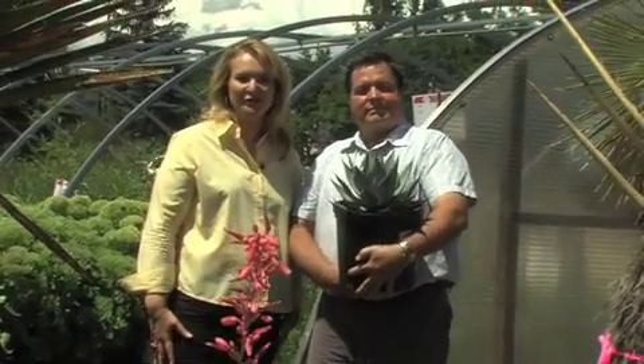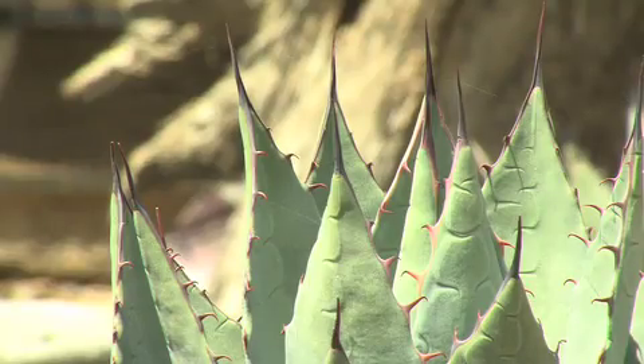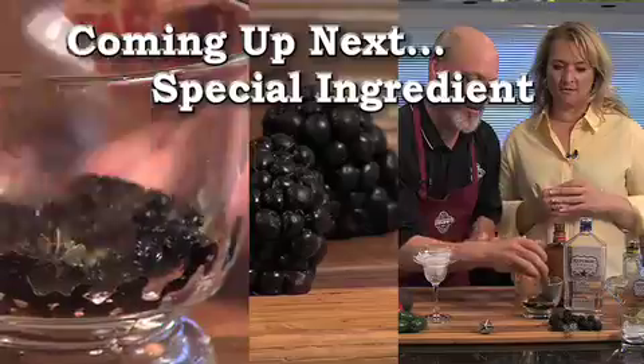We told you we had a special surprise for you today with Chef Mick. Here's a hint — it comes from agave. Do you know what it is? Stay tuned next here on Dig In with Chef Mick.